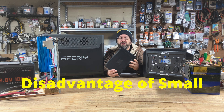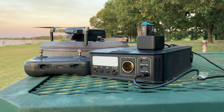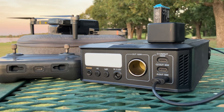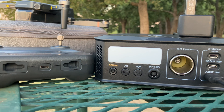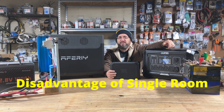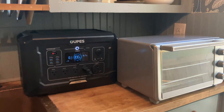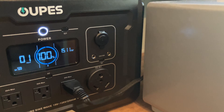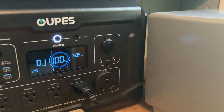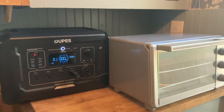Now let's talk about drawbacks. The smaller units have limited capacity for high-wattage devices, small batteries, and limited charging options — both grid and solar. The single-room models are less portable, can weigh 50 to 60 pounds, can't run every appliance, and still have limited storage availability even though they're bigger.